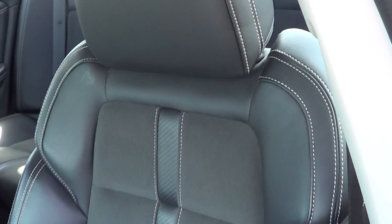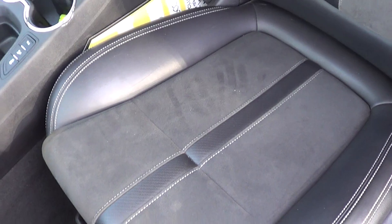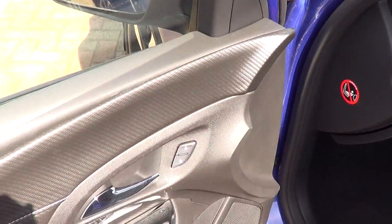I'm going to hop in the passenger side and show you the condition of the interior. This SV6 Series 2 model has leather bolsters with cloth inserts — a really nice trim level. There's no wear, tear, or stain marks anywhere on the seats, and even the door trim is all in great condition.